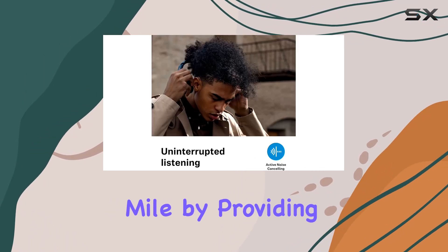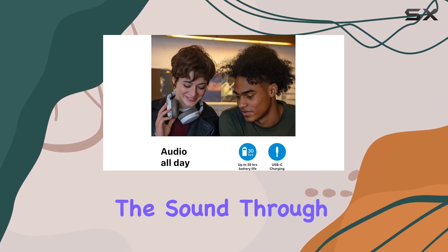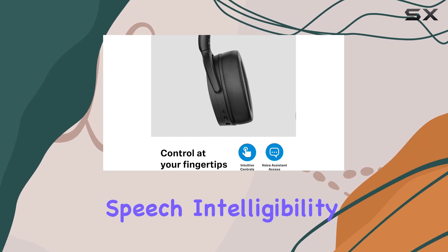Sennheiser goes the extra mile by providing a Sennheiser Smart Control app, enabling users to customize the sound through the equalizer or engage podcast mode for improved speech intelligibility.